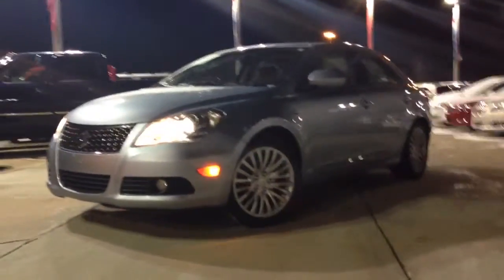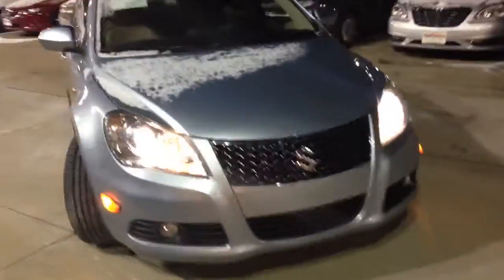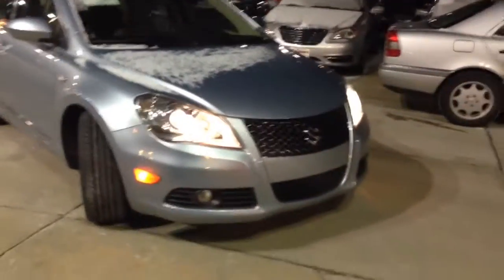Hey there, Miguel. This is Mitch over at the Vanderveer Auto Outlet. This is the 2010 Suzuki Kizashi, and this vehicle is absolutely stunning. I would challenge you to find one that's in better condition, because I know you won't.